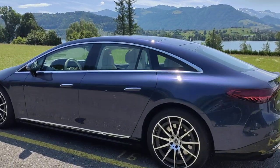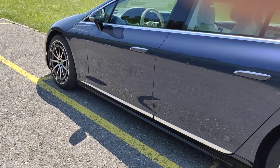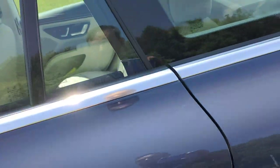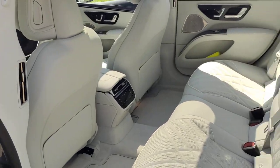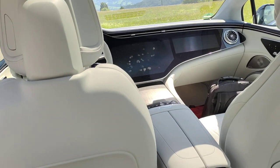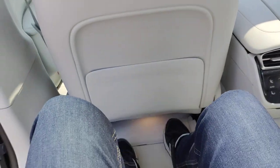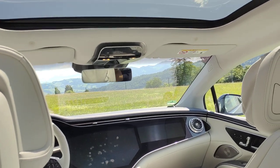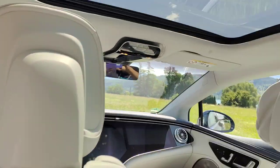The rear seat space is massive. I've got the front seat set where I would sit — I'm not hugely tall, about 1.72 meters — and you can see there's loads of legroom. There's loads of headroom too.